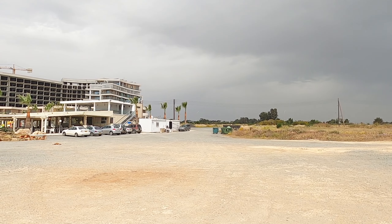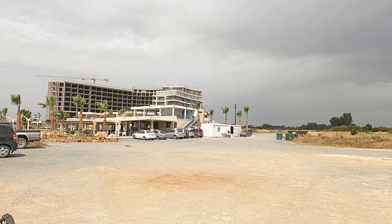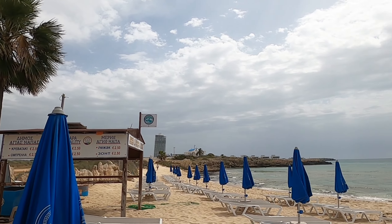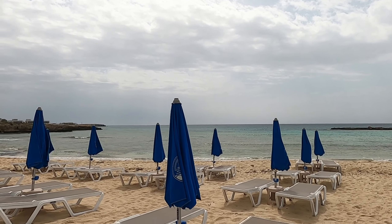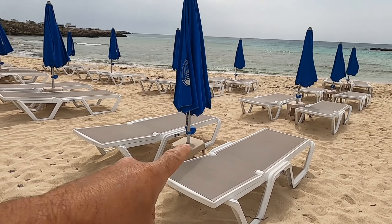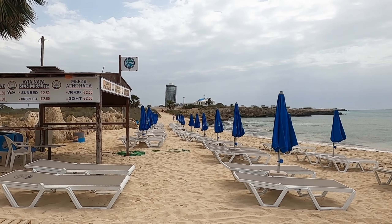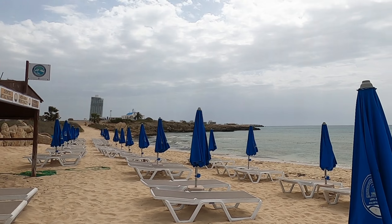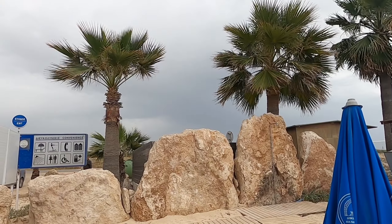Hi guys, George from Cyprus Insight. Today I'm at Aja Fekla Beach, and I'm going to walk along the beach to see what's going on down here. First of all, I've parked up in the car park next to this restaurant, and I'm going to take my shoes and socks off because I'm going to go on the sand.